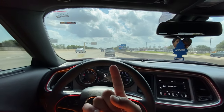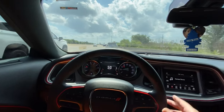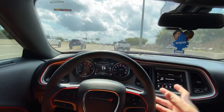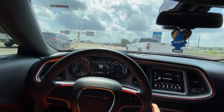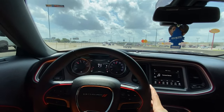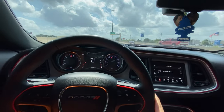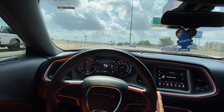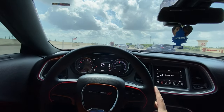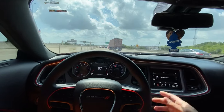They went from the old Super Bee to the Scat Pack logo. I don't know really what was the real reason why Dodge stopped making SRT 392s. 392s are SRTs. 392 is SRT. It's powered by SRT. When you cut your car on, it has an SRT mode, and the computer says SRT.